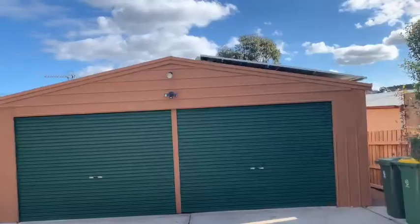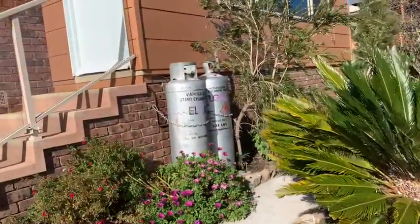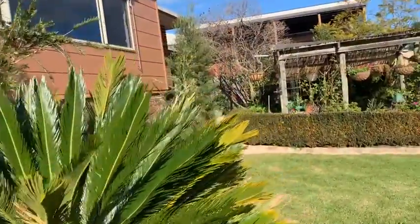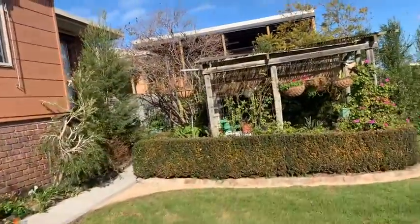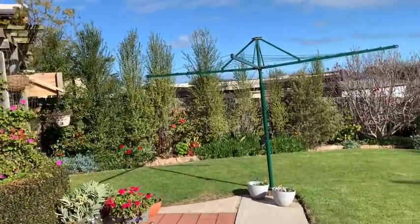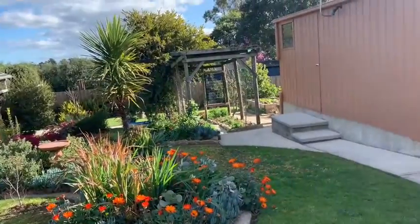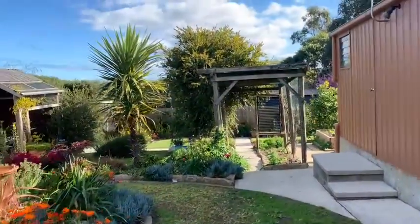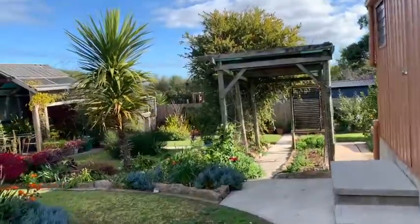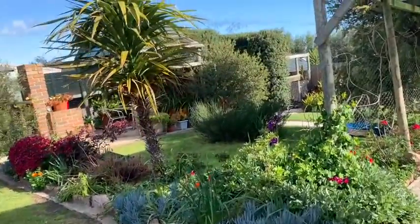Massive shedding with all the solar panels on there for the house. These gardens are fabulous — you'd be in your own little world out here. The block goes a fair way back, which is good — lots of space.